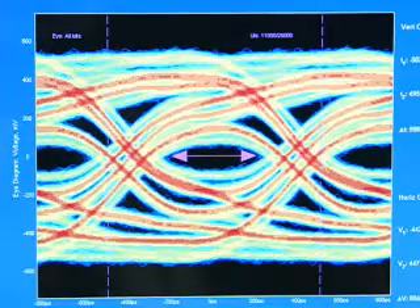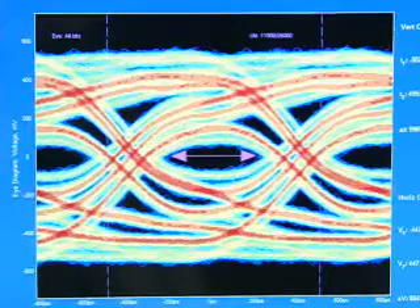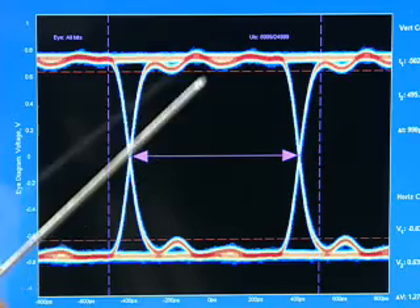And on the next scope here, we can see how the signal has degraded after its trip through the channel. The DS32EL0124 deserializer takes that signal, and with its built-in programmable equalization, conditions the signal back to a significantly cleaner data output, as we can see here on this scope.